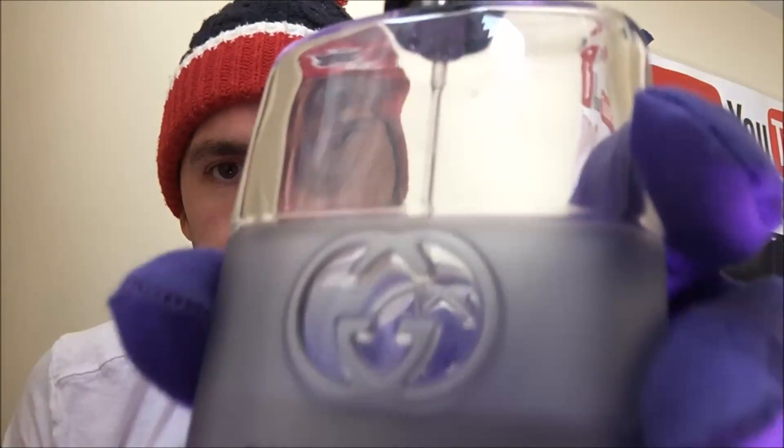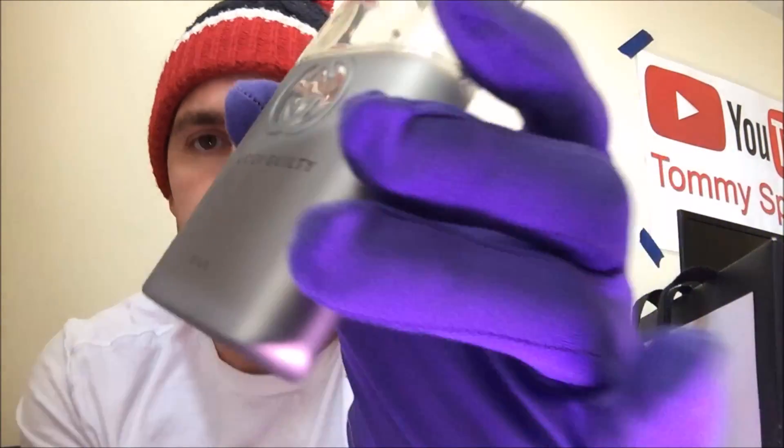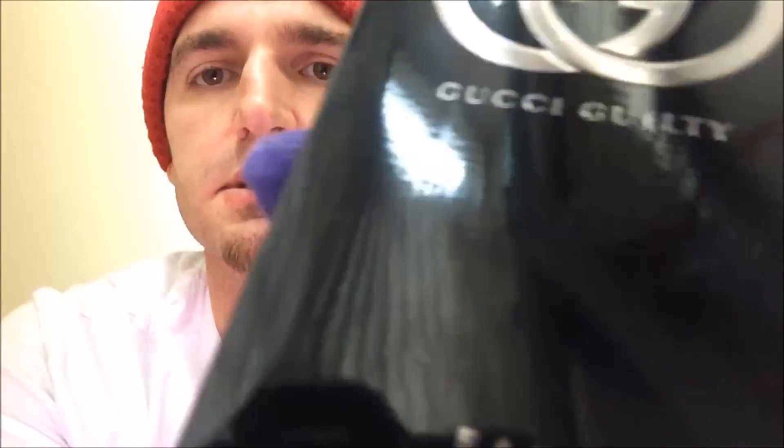It's actually really nice. Let's give it a squirt. Yeah, yeah! So this is the Gucci Guilty.